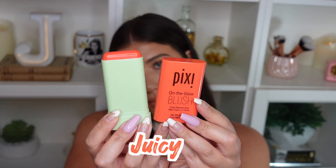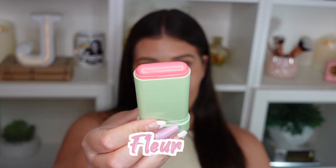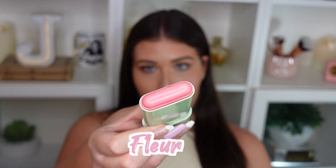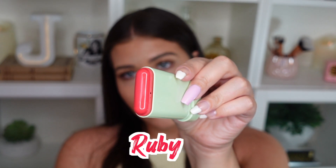I have my full face on but no blush, just some bronzer, so I'll be swatching these on my cheeks. I believe they only have three shades: Juicy, which is like a coral; Fleur, which is a beautiful almost rosy blue-tone pink shade; and Ruby, which is a nice rich pinky red. It says these are tinted moisture sticks and you can use them on your cheeks and on your lips, which I love — a multi-purpose product!